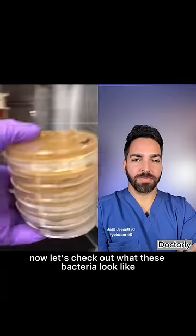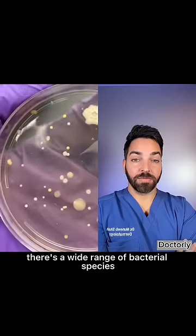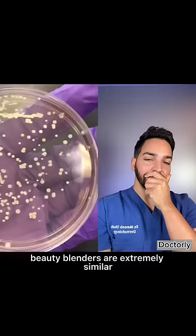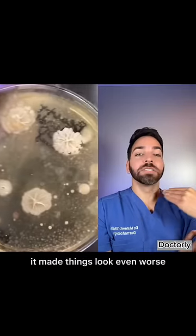Now let's check out what these bacteria look like. There's a wide range of bacterial species living on the brush. Species of bacteria on both beauty blenders are extremely similar. After using a clean spray, it made things look even worse.